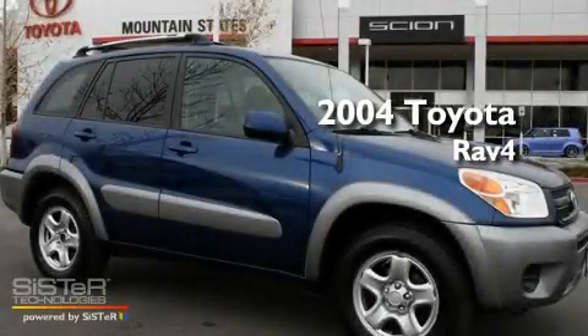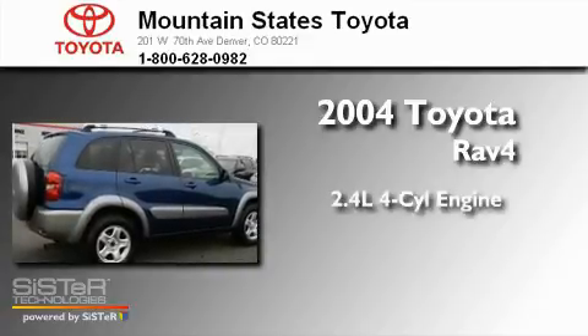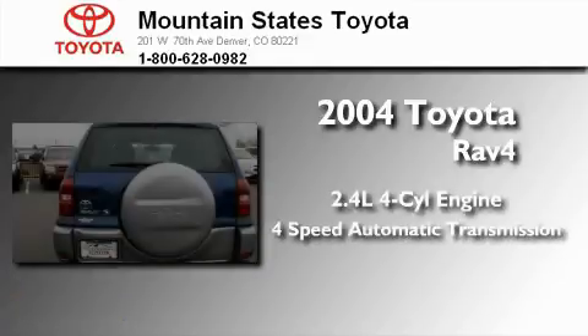This is a 2004 Toyota RAV4. It features a 2.4-liter four-cylinder engine and a four-speed automatic transmission.